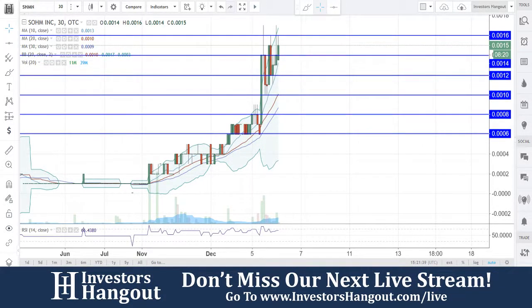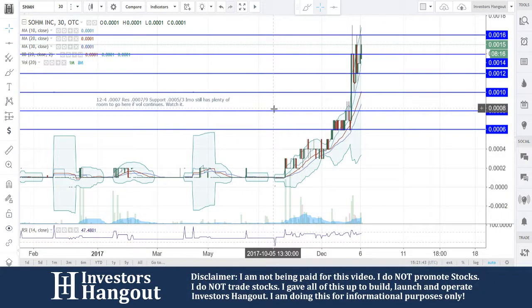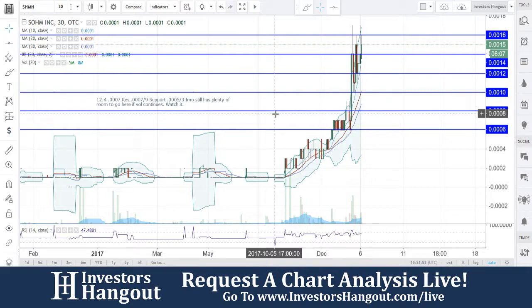Take a look at stock ticker symbol SHMN, right now currently traded at 0015. The last time that we looked at this one, you guys were trading at 0007. That is a 100% gain since Monday when we were watching this one.